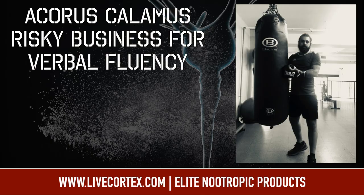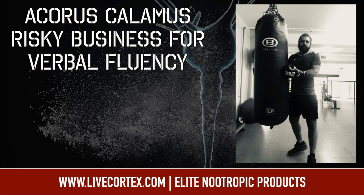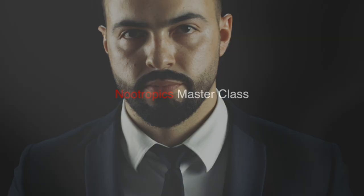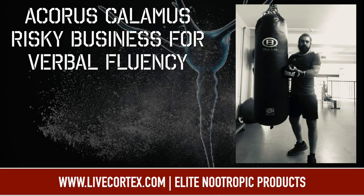If you're pretty new to nootropics, just getting into the field and sort of confused about dosing — there's a lot of conflicting information out there — I made a video course called Nootropics Ground Zero that clears all of that up and takes you to the three-year mark of what people do after three years of using nootropics. It's an even $55 right now, no coupon code, at livecortex.com. If you're in for one to three years and want to advance to the six-year mark, get the Nootropics Masterclass, also $55 for a limited time.